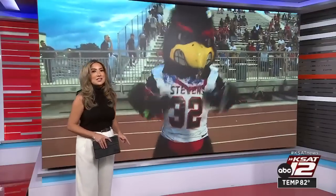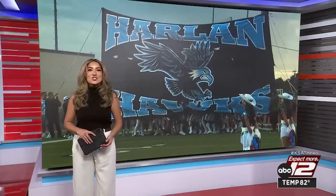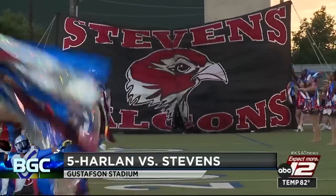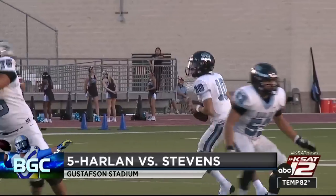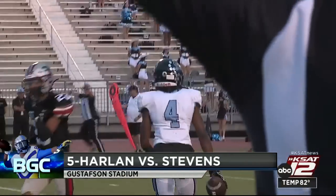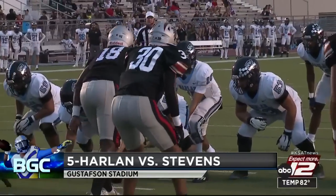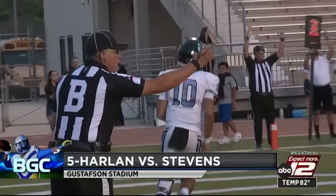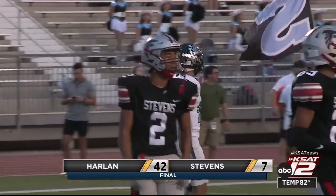Over at the Gustafson, feathers were flying in a district 29-6A showdown between the fifth-ranked Harlan Hawks, looking to stay undefeated, and the Stevens Falcons, looking for their second district win. On the first drive for Harlan, QB North Ferris found Peyton Matthews over the middle inside the 10-yard line. Then on third and goal from one yard out, a QB sneak by Ferris pushed it in for the touchdown. Harlan rolls on to win 42 to 7.